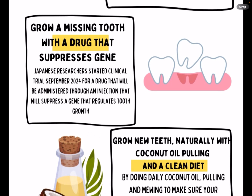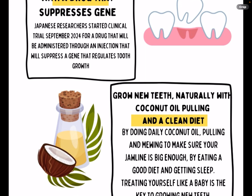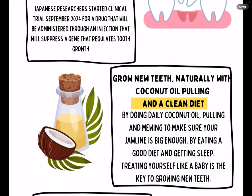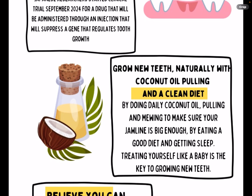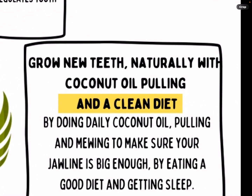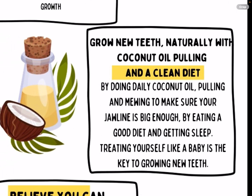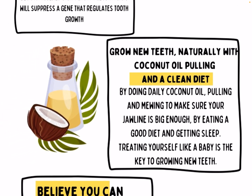They're doing that in Japan, and I'm going to try to contact them and find out more info — I'll show you guys the website in the next video. Now, this next method is my method of growing teeth. It just happened because I was going crazy with the coconut oil pulling, plus a bunch of other factors. You can grow teeth naturally with coconut oil pulling and a clean diet.